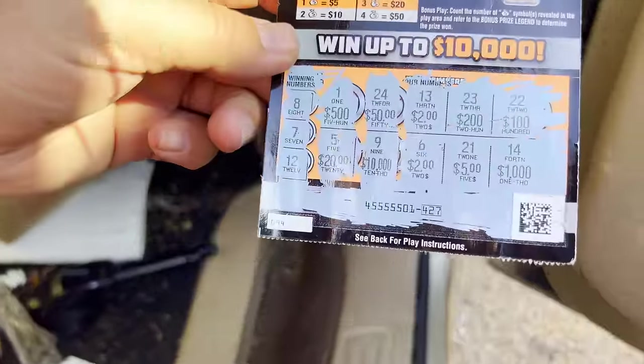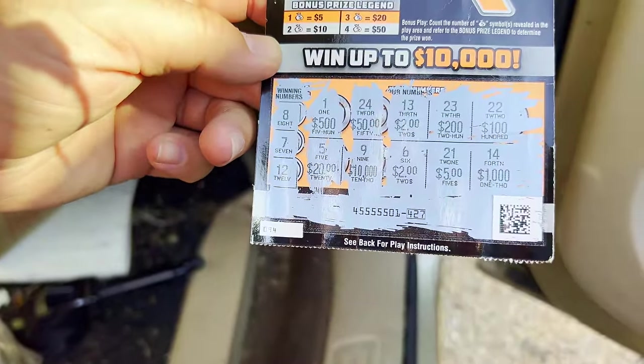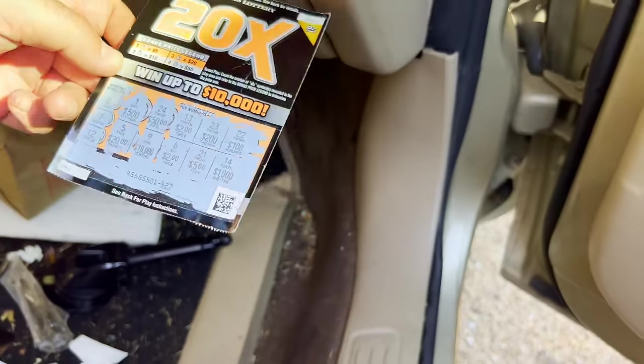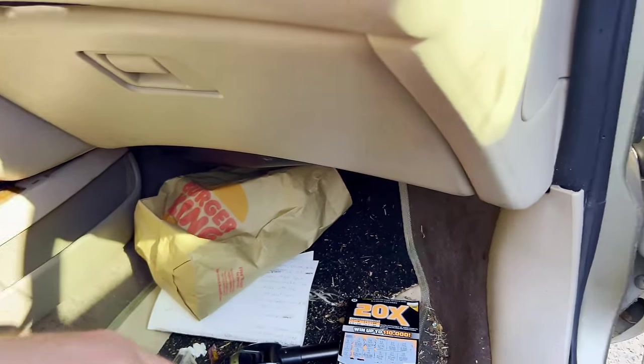Is this a winner? Winning numbers: 8, 7, 12. We got any 8s, 7s, or 12s? No, we do not. I don't know why that was in the bag — unless all the stuff in that bag was trash and that camera's no good and that's why it was in there. Nothing, nothing, nothing.